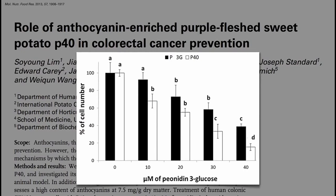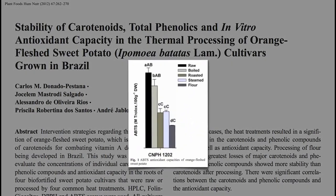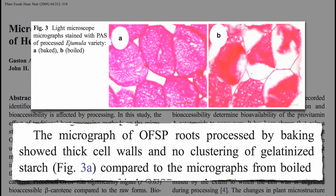What's the best way to cook sweet potatoes? Boiling may actually best retain the antioxidant power of sweet potatoes compared to roasting and steaming. If you compare baking to boiling, microscopically boiling helps thin out the cell walls and gelatinize the starch.